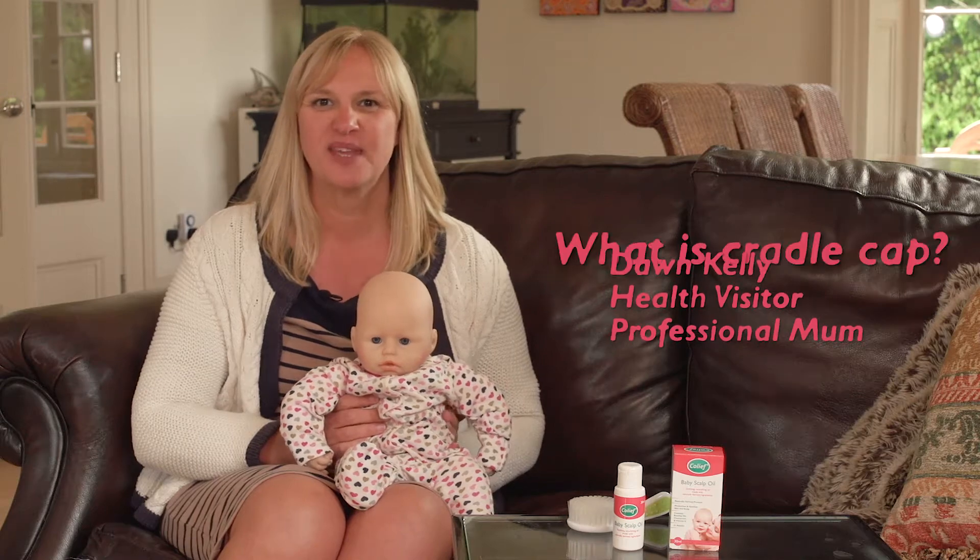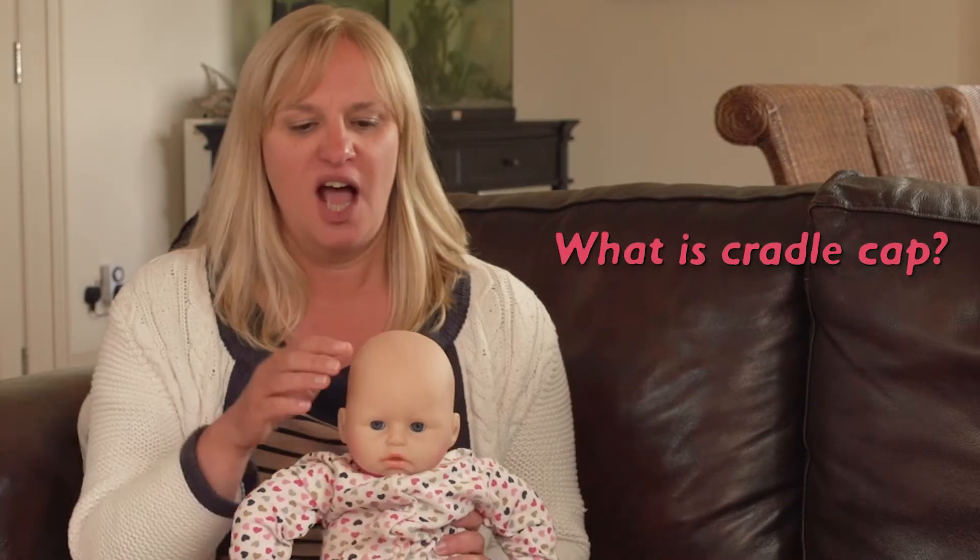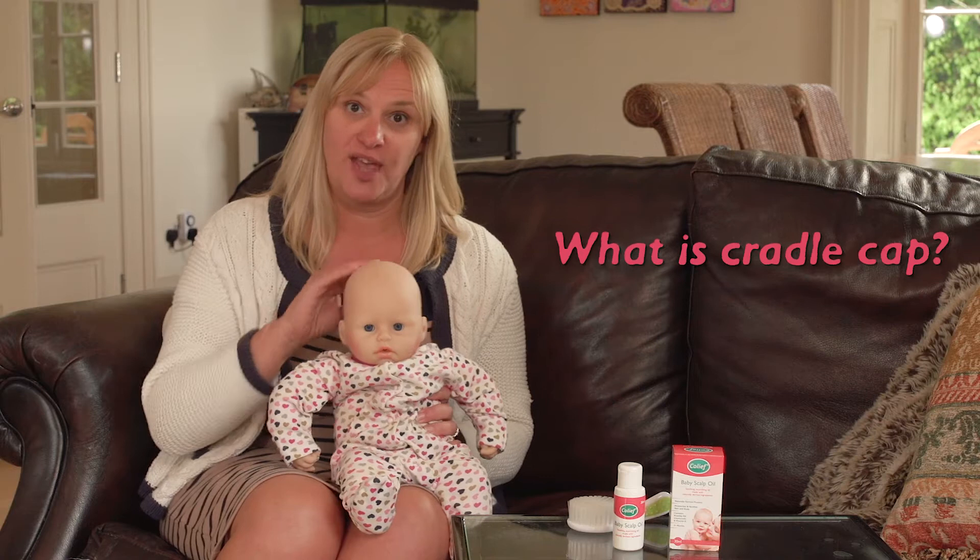Hi, my name is Dawn Kelly. I've been a health visitor for over 10 years and I have three children of my own. Cradle cap is a condition that babies have, normally on their scalp but sometimes also on their eyebrows. It tends to be a red area with waxy, raised scales.